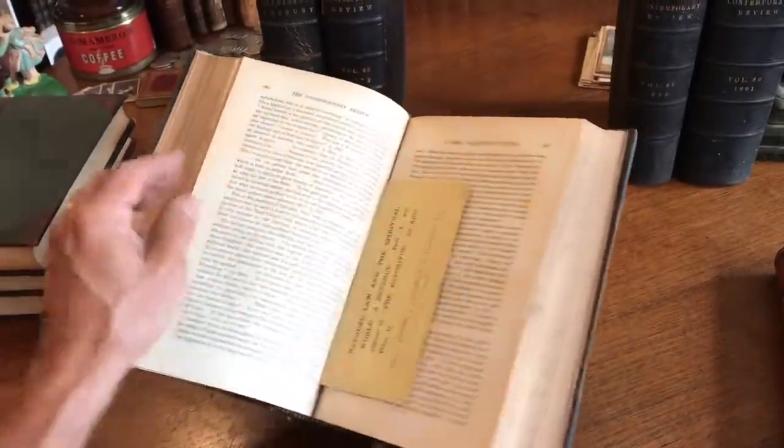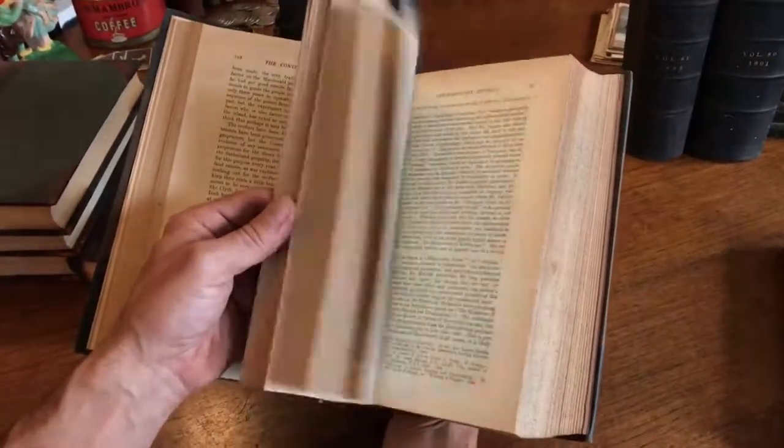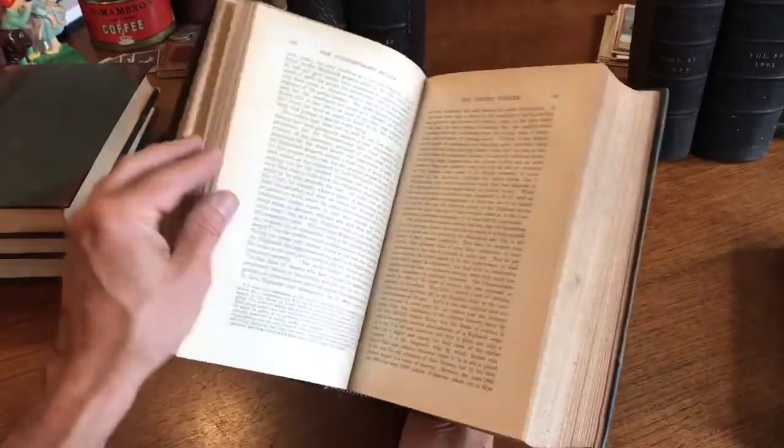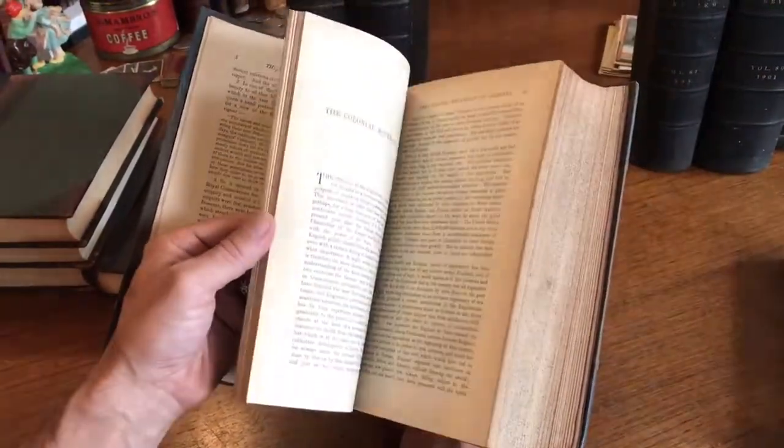There's a little promotional thing here for a book dealer or a book publisher — look at this. It's Italy, Tennyson, Switzerland, Colonial Germany, Greece.